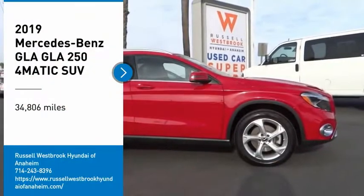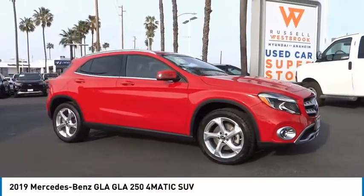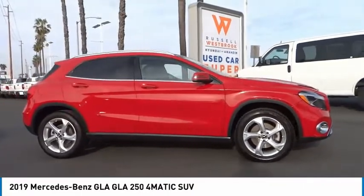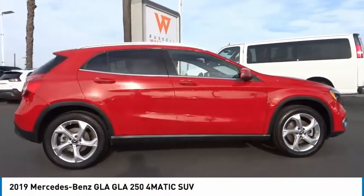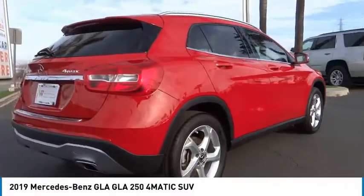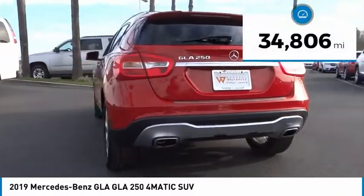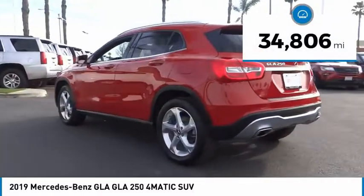Come test drive the 2019 GLA. The Mercedes GLA class offers the versatility of a hatchback but with the power of a sports car. The exterior styling is aggressive and resembles that of other Mercedes models. This vehicle has less than 35,000 miles.